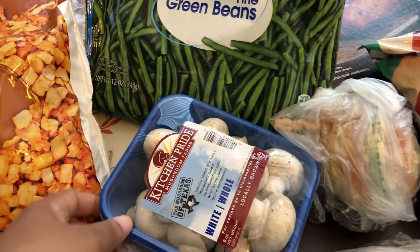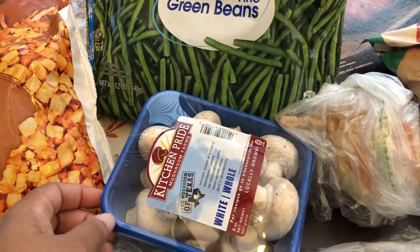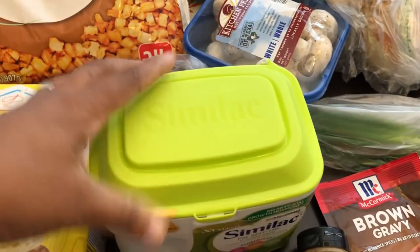I also needed some mushrooms — I plan on making some green onion and mushroom fried rice. And Harrison needed some formula, so I grabbed some for him.